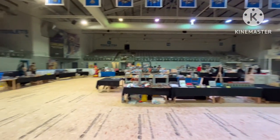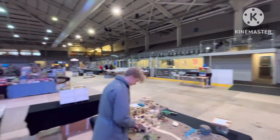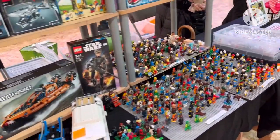So here is where I set up, and this is what it's like before the public came in, which is very empty right now, but we'll see it soon. So here is my stall all set up, ready to go. Now I'm just going to show you some of the things that were there, so enjoy.